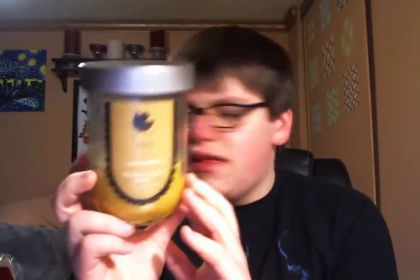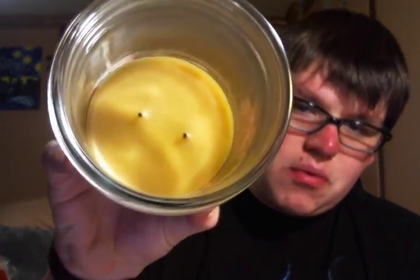The first candle I ever had from them is this one right here. This style jar has been discontinued but the fragrance hasn't. This is in the fragrance Banana Nut Bread, and it looks just like this. As you can see it's a super clean burn all the way down. All of their candles — the bigger sizes — are double wicked. You light this and within 10 minutes your whole house smells like you're cooking Banana Nut Bread. These candles are so, so strong. It's unbelievable.